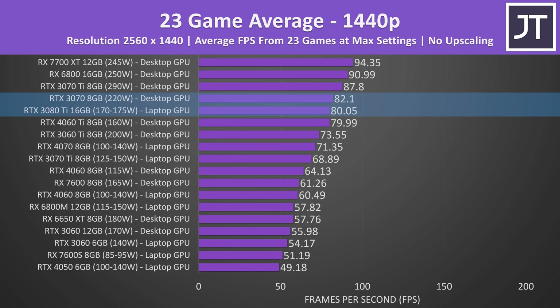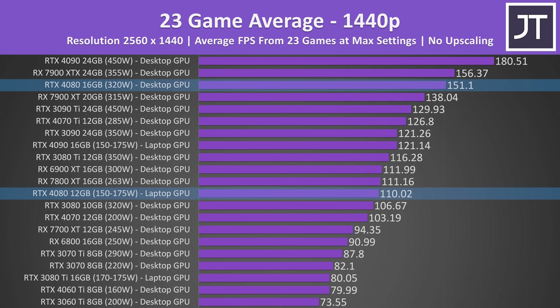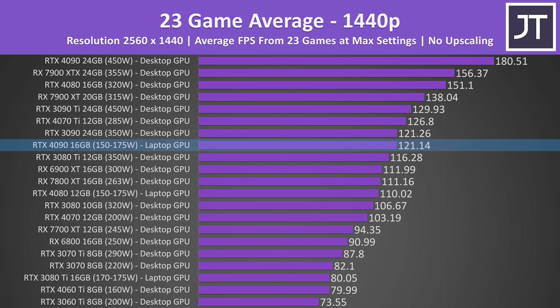Last year's 3080 Ti laptop GPU sits just below the desktop 3070 card, while matching the RTX 4060 Ti card. The 4080 laptop was sitting between Nvidia's RTX 3080 and AMD's new RX 7800 XT card. On average the 7800 XT was basically the same as the older 6900 XT. Meanwhile the 4080 desktop card was 37% faster than the laptop version, once again showing you can't fairly compare based on product name alone. The RTX 4090 laptop GPU was now matching the 3090 desktop card — they were basically the same on average at 1440p. That's impressive from a gaming laptop, but at the same time the desktop 4090 was 49% faster, an even bigger gap compared to the 33% difference at 1080p.